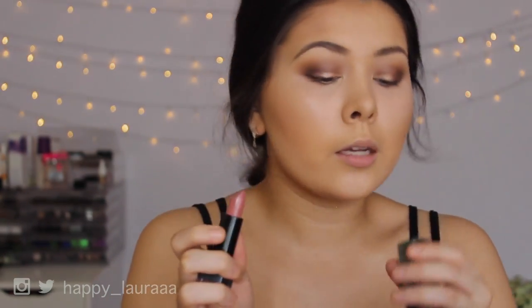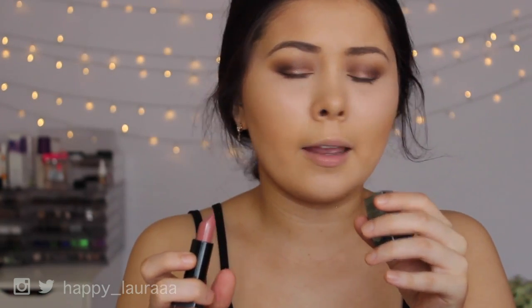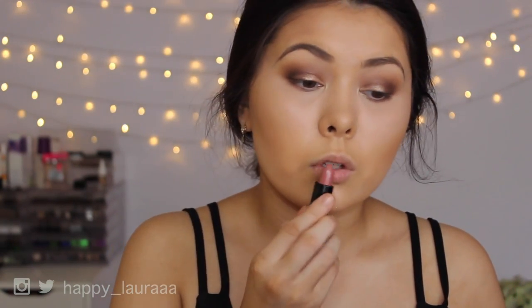I'm going to put on my favorite lipstick of the moment — this is by NYX and it's their Black Label Lipstick in the shade Heiress, H-E-I-R-E-S-S. Seriously, it is so gorgeous.